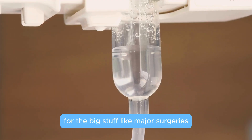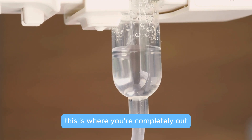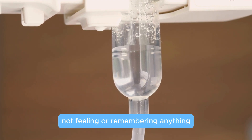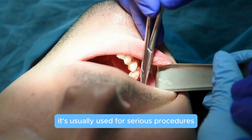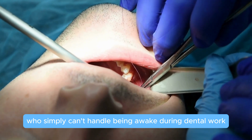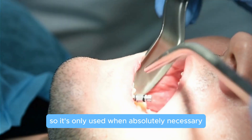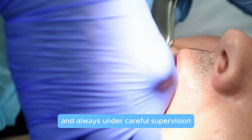For the big stuff, like major surgeries, there's general anesthesia. This is where you're completely out — not feeling or remembering anything. It's usually used for serious procedures and is a lifesaver for those who simply can't handle being awake during dental work. But remember, it's powerful stuff, so it's only used when absolutely necessary and always under careful supervision.